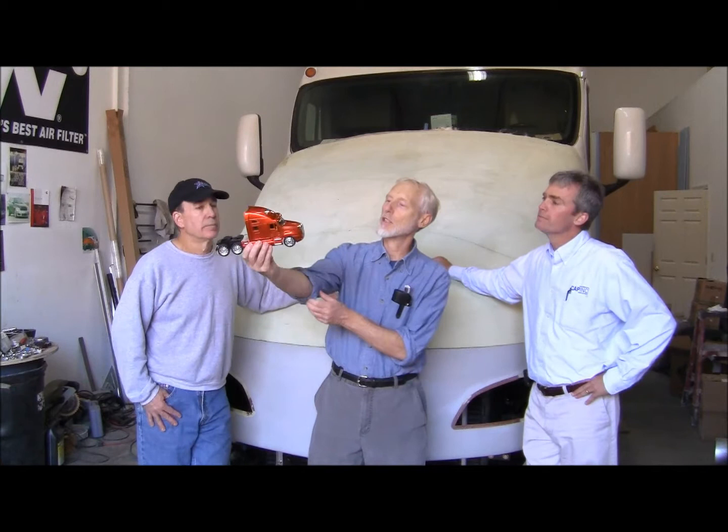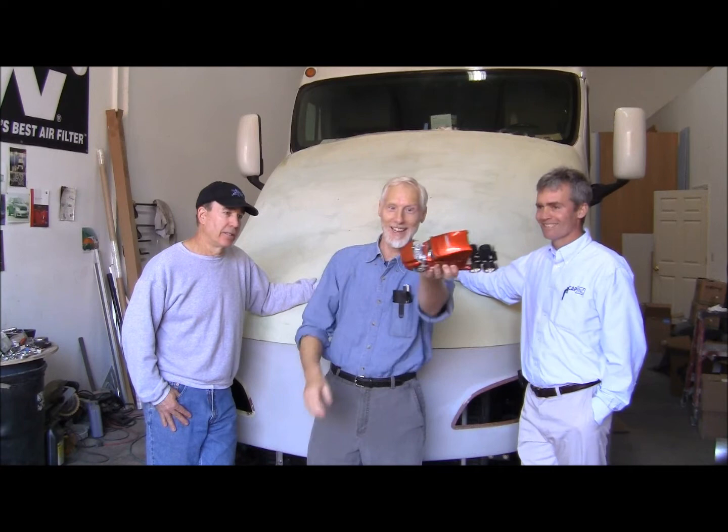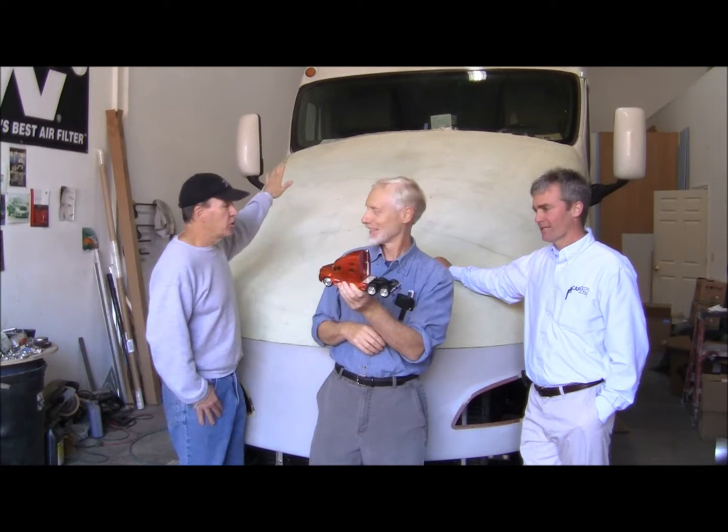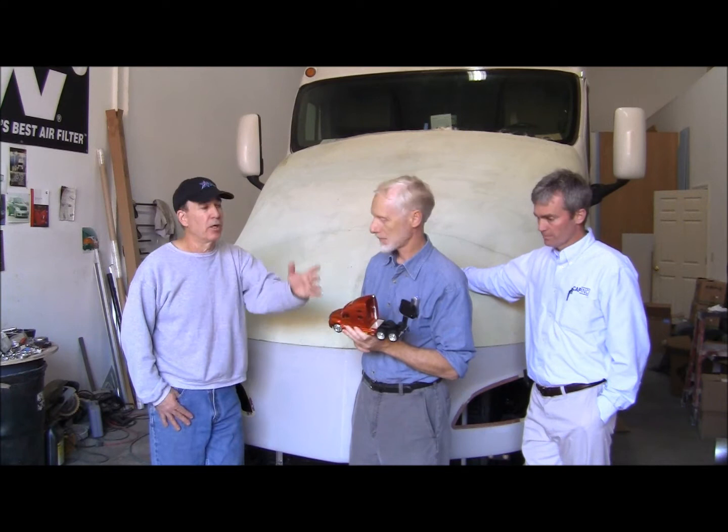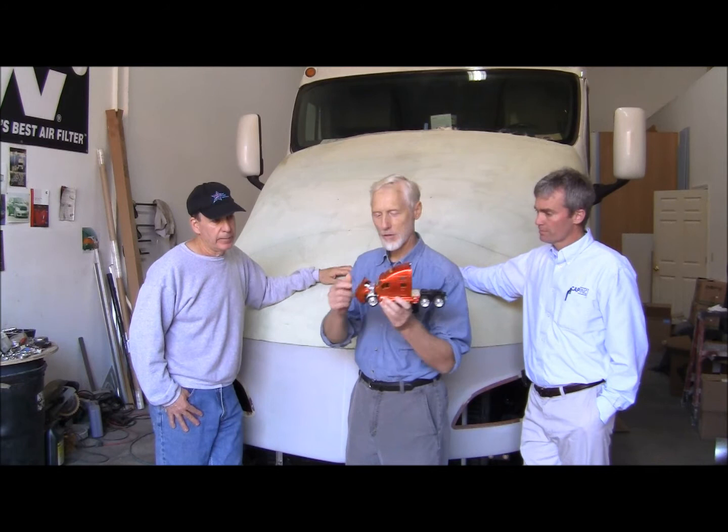Let me run you through the process. This is a 1/30-scale model toy truck — about 15 bucks — with very intricate detail: the engine's in there, you can open the doors, get inside to the steering wheel. This truck is basically the truck we were converting — a T-2000 Kenworth. We used that as one of the most aerodynamic foundations we could use to modify and retrofit, morphing it into the Airflow truck as close as we could get.